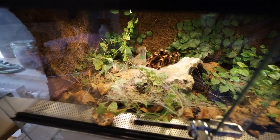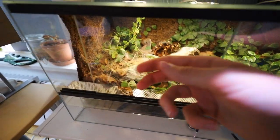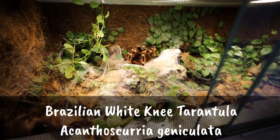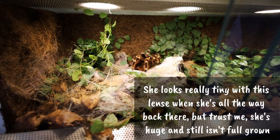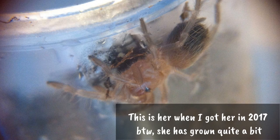Here is the one tarantula I still have in my collection. The lock is not for young children in the house — it's actually for the spider itself, because these spiders can apparently open sliding glass doors. It's not very common but better safe than sorry. This is an Acanthoscurria geniculata, or the Brazilian white knee tarantula.